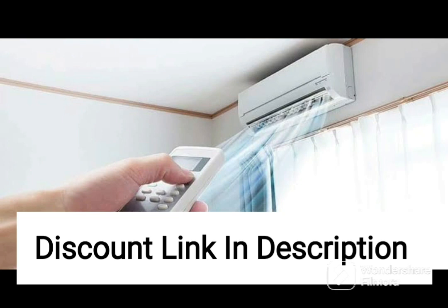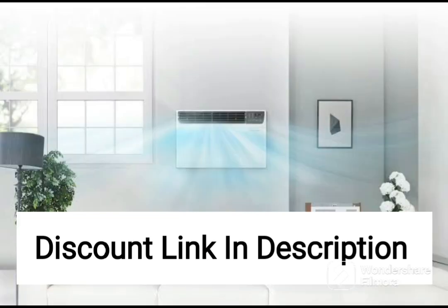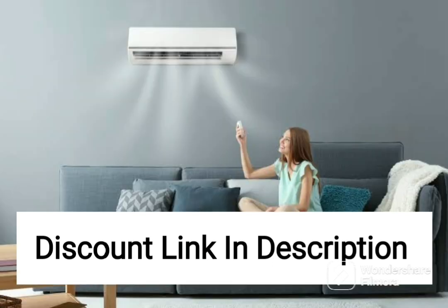The AC unit has several operating modes, including a sleep mode that gradually adjusts the temperature throughout the night to ensure a comfortable sleeping environment. It also has a turbo mode that quickly cools the room when you first turn on the unit.